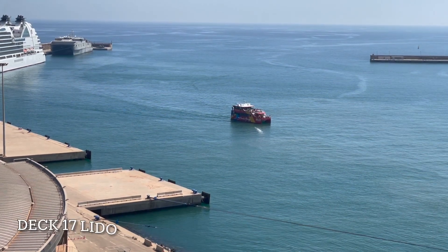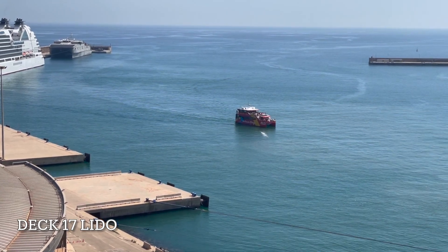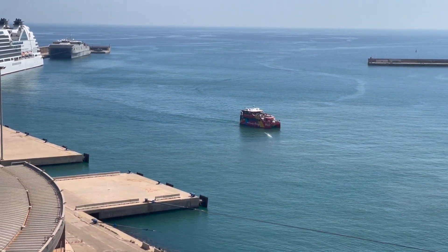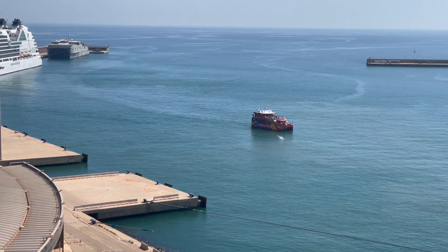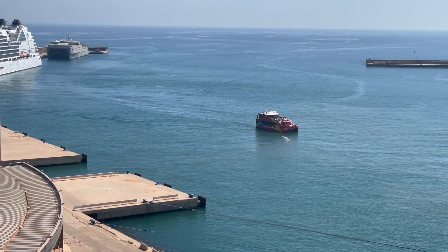Once we were back on board Sky Princess, we headed straight up to the Lido deck where we enjoyed some time watching the entertainment and doing a little bit more sunbathing. After a couple of hours sunning ourselves on the Lido deck, it was time to go back to the cabin and get ready for the evening.